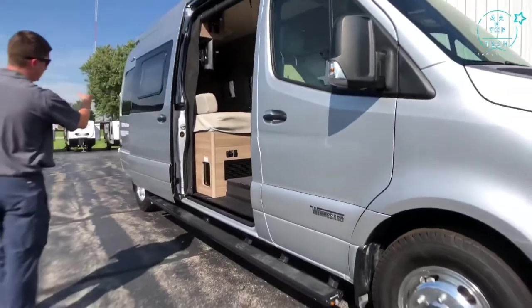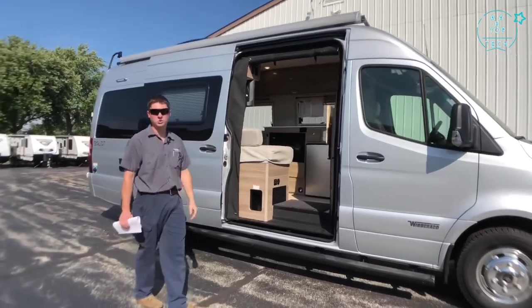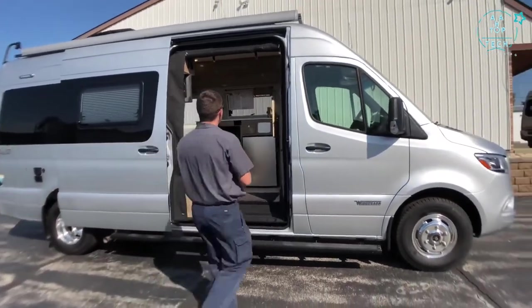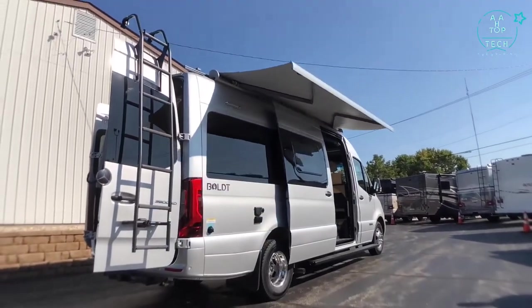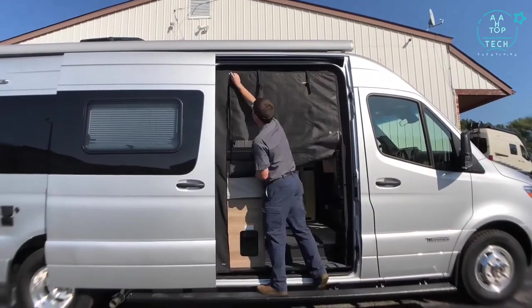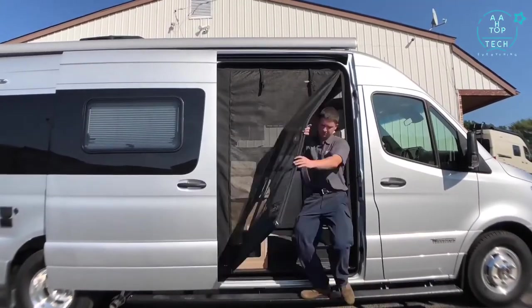Our sliding door is automatic — all you have to do is pull on the handle and it'll automatically close or open. Up above is the armless power awning, and inside the entry door we have a new Rolef screen door which is really easy to set up. We just zip it down, and it has magnets to open and close, and it closes itself right back up.